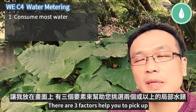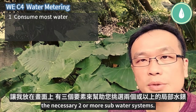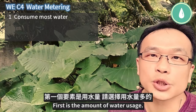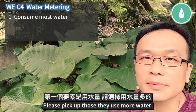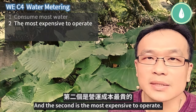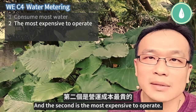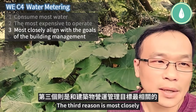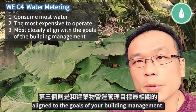There are three factors that help you to pick the necessary two or more sub-water systems. First is the amount of water usage — pick those that use more water. Second is the most expensive to operate. Third is most closely aligned to the goals of your building management.